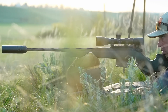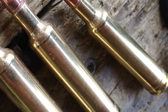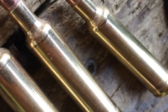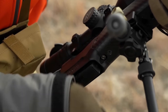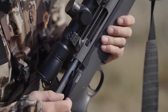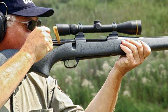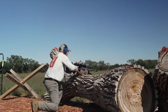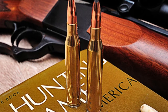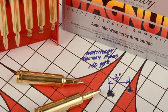He took the massive brass of the .375 H&H Magnum, shortened it, blew out the walls to maximize powder capacity, and necked it down to a .25 caliber projectile. The result was a cartridge that was decades ahead of its time. When you load a light 100-grain bullet into this casing, it leaves the barrel at a screaming 3,600 feet per second. Even with a heavier 120-grain load for better sectional density, you are still pushing 3,200 feet per second.